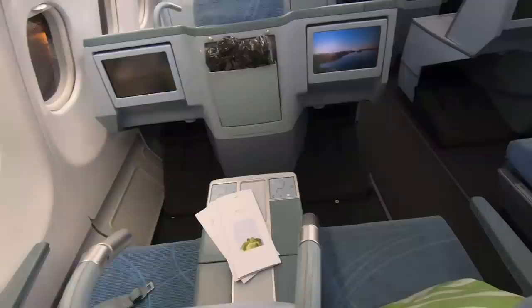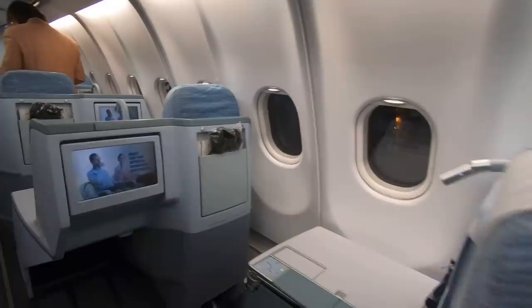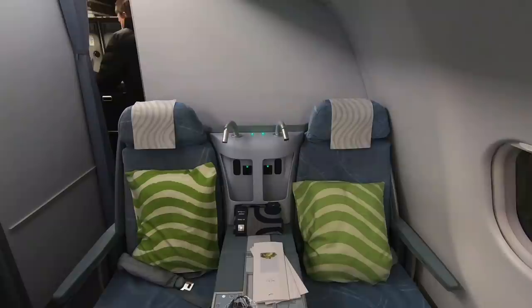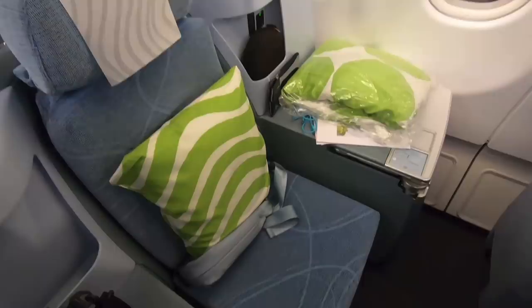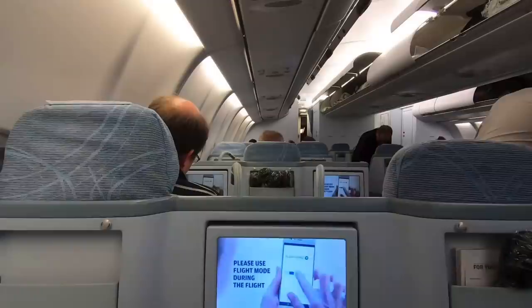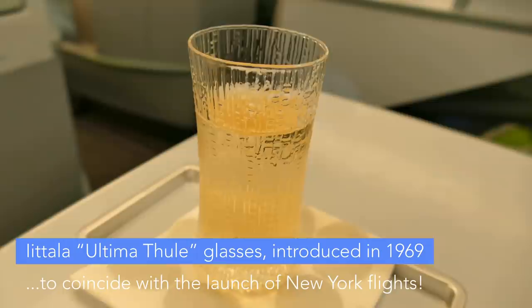This A330 has 45 business class seats over two cabins. This is the front one with 32 seats. My seat 6A is a throne seat — these are found only on the left-hand side of the aircraft. On the right you can see the alternating arrangement with regular seats. I'd avoid row 7 if I were you, there's a missing window there. Incredibly, despite booking quite late, one of the throne seats was available. These are easily the best seats in the house, with double the surface and storage space, and exist because the foot space slots neatly between the row of two in front. This glass design is over 50 years old and is one of the more distinctive things about flying this unique airline.